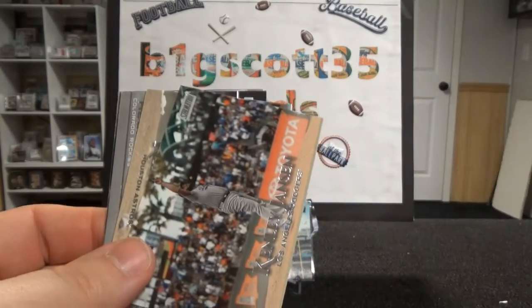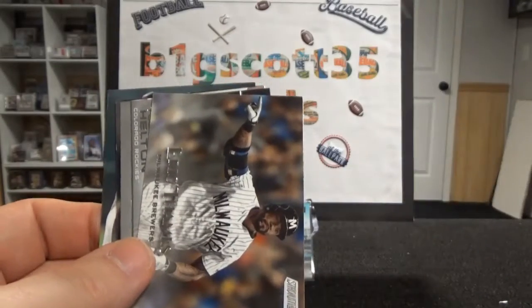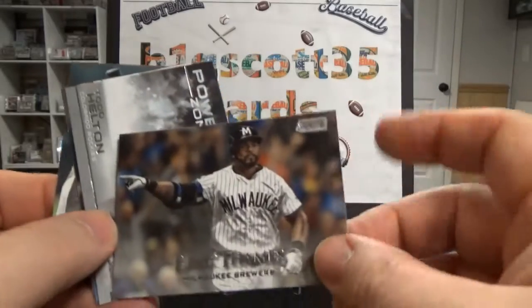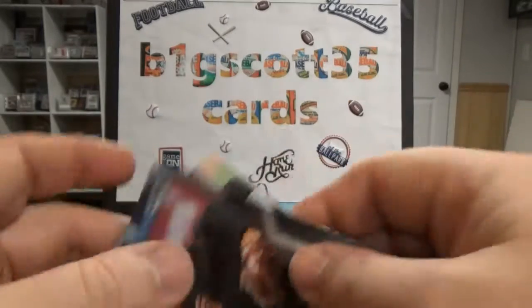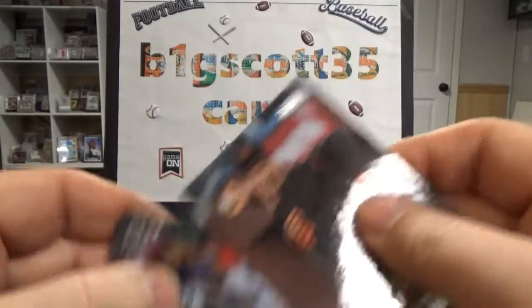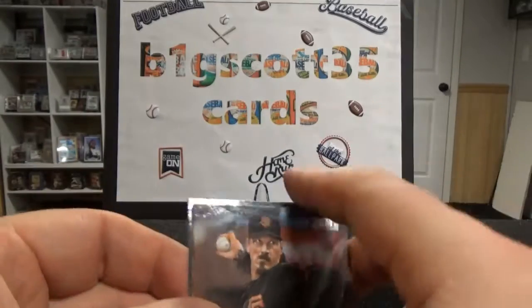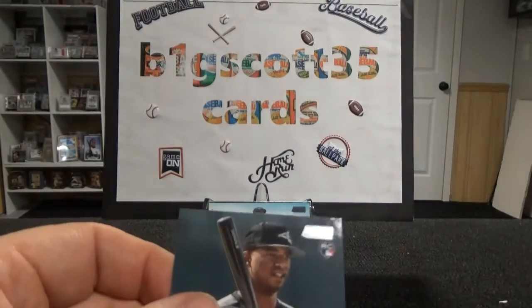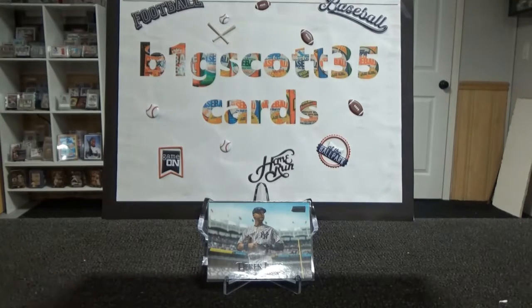Schwarber. They do a lot of these sideways pictures, which is not bad. Nolan Ryan, Barry Bonds, Todd Helton, Samarja, Yasiel Puig. Eloy Jimenez rookie card — pretty big rookie, so I'll put that at least in a penny sleeve. I believe that will go into a book.